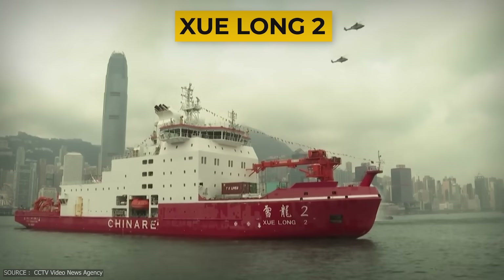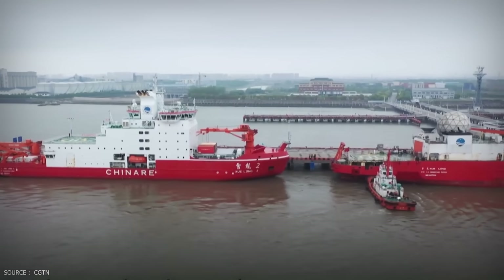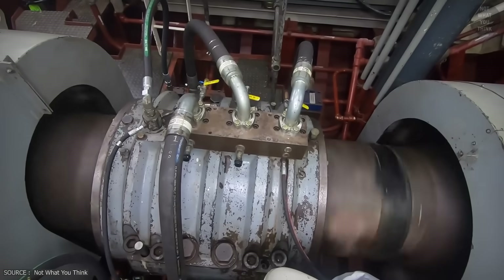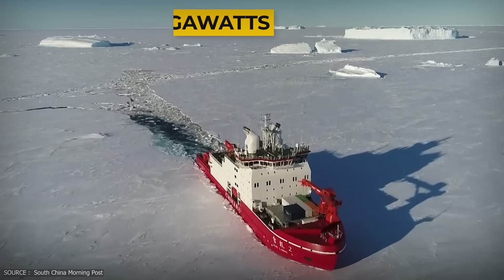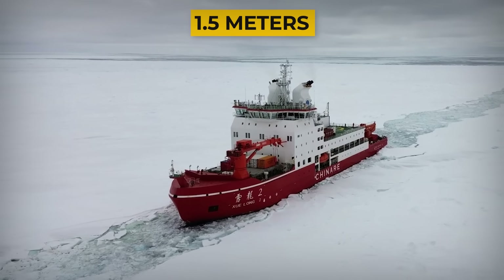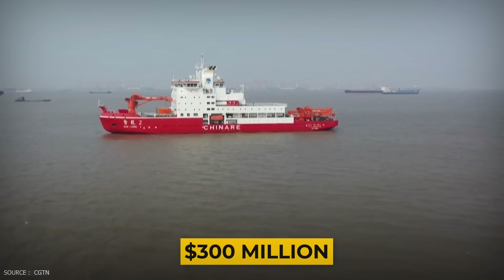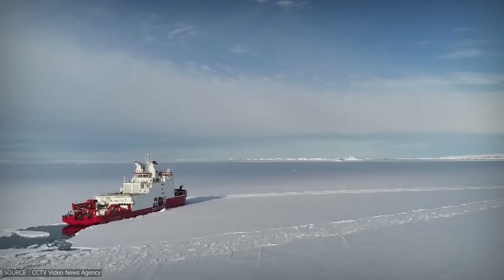China's Xuelong II is its first domestically-built polar icebreaker — an engineering milestone. Powered by four diesel engines connected to ABB azipod thrusters delivering over 20 megawatts of total power, it has a Polar Class III rating and can break through 1.5 meters of ice at three knots in both forward and reverse. It reportedly costs around $300 million, part of China's push for permanent access to both the Arctic and Antarctic.